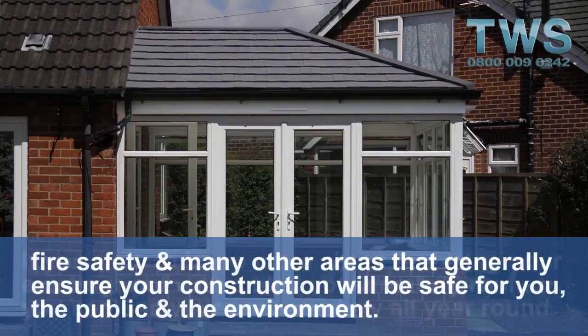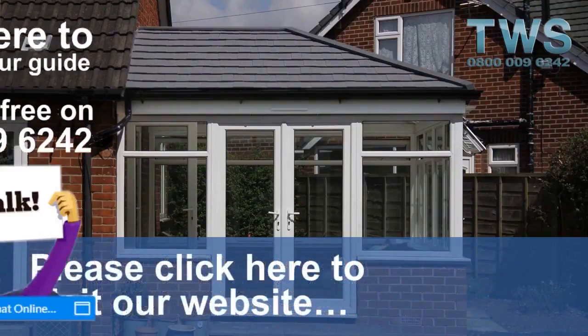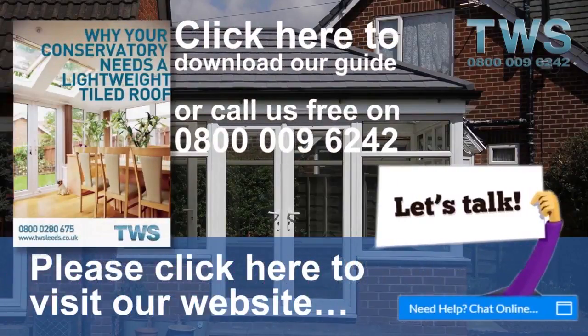If you wish to know more about replacing your existing roof with a tiled conservatory roof so you can use your conservatory all year round, please click here to visit our website at twsleeds.co.uk.